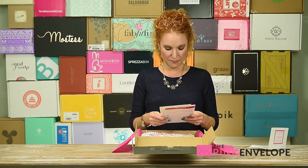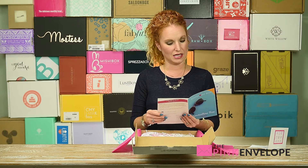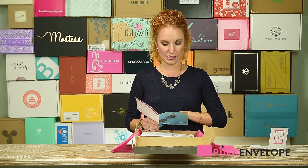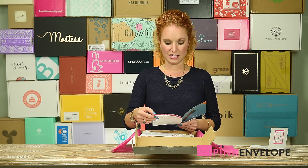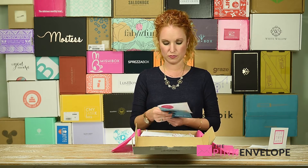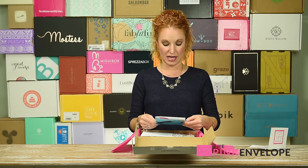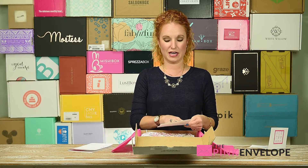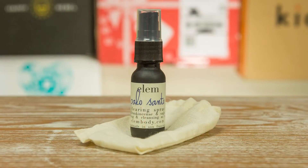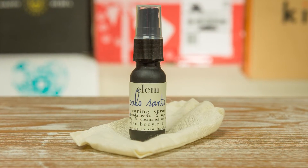Alright, 'Summertime Fine,' June 2016. It has a welcome to the box, how to stay connected, finding yourself in a sea of identities — a little information — and then how to stay in touch and how to get engaged to win another box. I'm not going to look at the item list here — I don't want to ruin it. I like to be surprised. Look how cute that is — great colors!